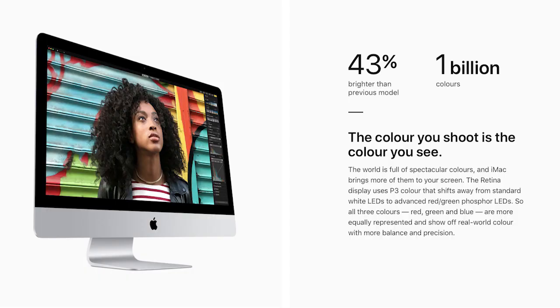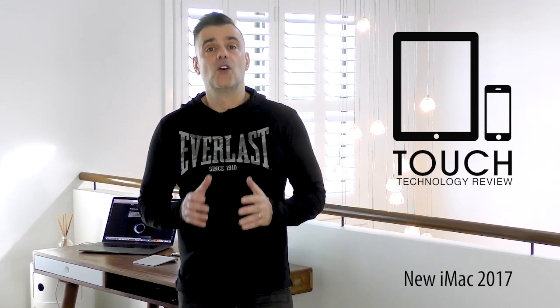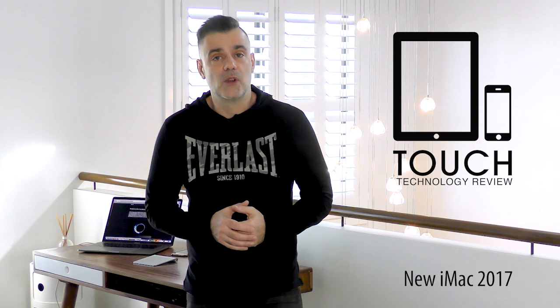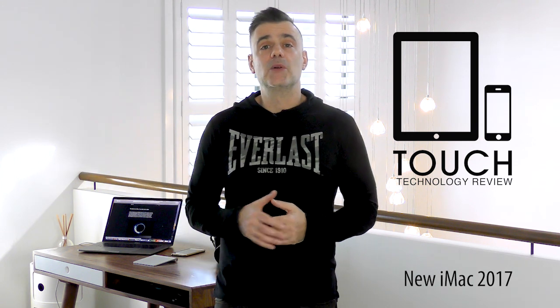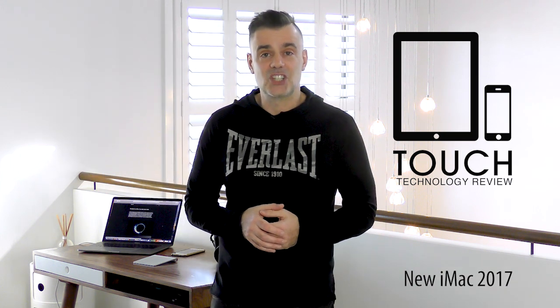The new Retina display on the iMac is brighter and has more colours than ever — 43% brighter than the previous model and now supporting up to 1 billion colours. The Retina display uses P3 colours that shift away from standard white LEDs to advanced red-green phosphor LEDs, so all three colours — red, green and blue — are more equally represented and show off real-world colours with more balance and precision.